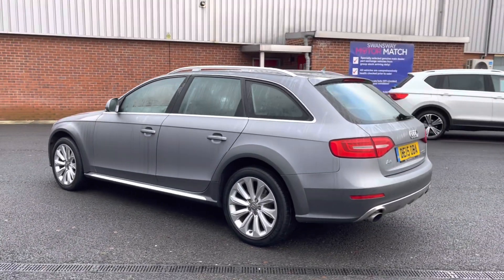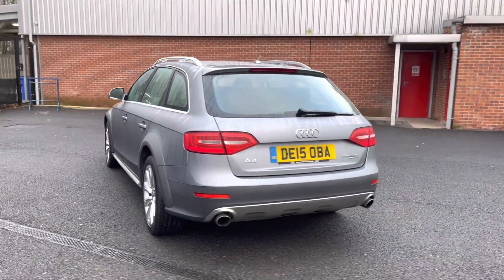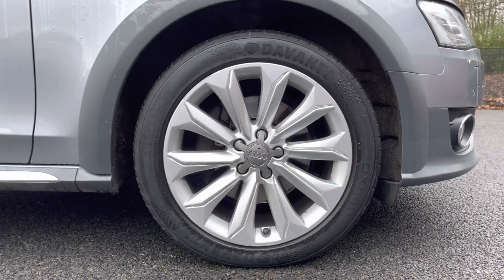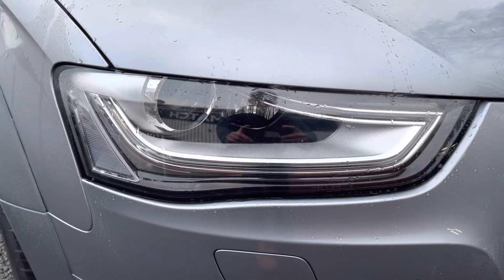It does come with brilliant service history, being serviced in 2016, 2017, 2019, and 2020. There are more details regarding that on our website. You can see you do have your 18-inch tentacle design alloy wheels that really complement the exterior nicely.